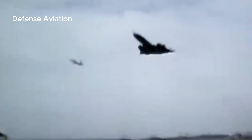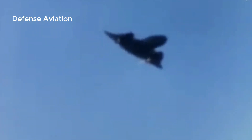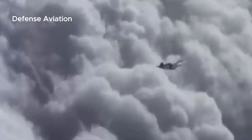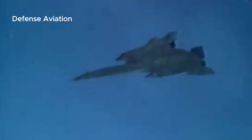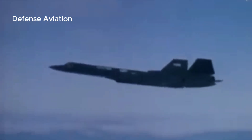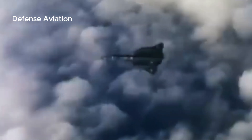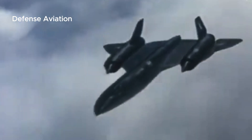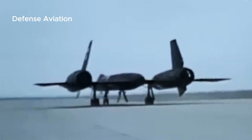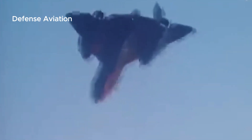The SR-71 was the fastest operational manned aircraft and the highest-flying aircraft in the world throughout its career. On July 28, 1976, the aircraft broke the world record for its class, setting an absolute altitude record of 85,069 feet (25,929 meters). On the same day, the SR-71 set an absolute speed record of 1,905.81 knots, 2,193.2 miles per hour, or 3,529.6 kilometers per hour.